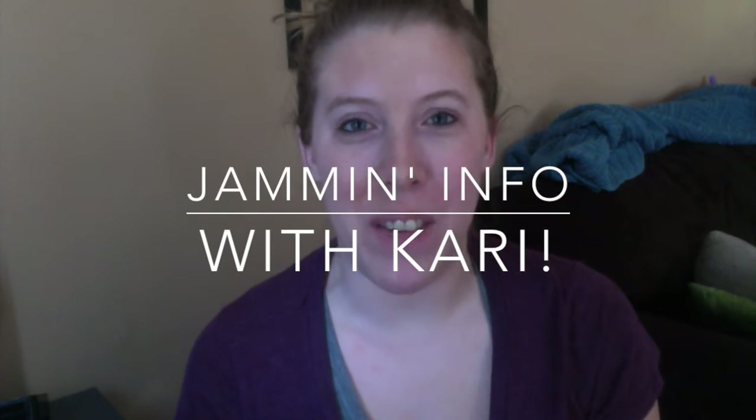Hello there, my name is Carrie Vosovic and I am your independent consultant for this party. I just wanted to take a few minutes and show you a few of our products that you might have questions about.